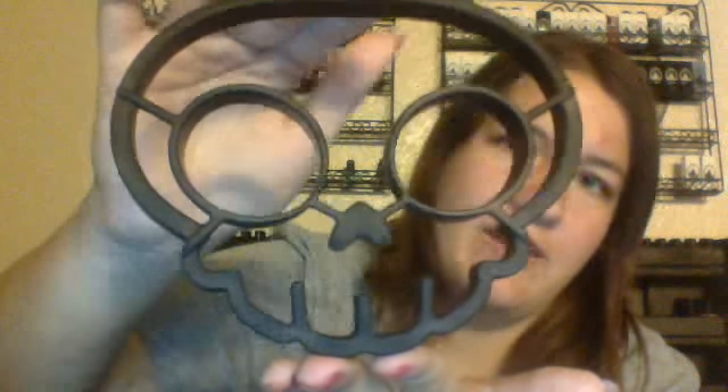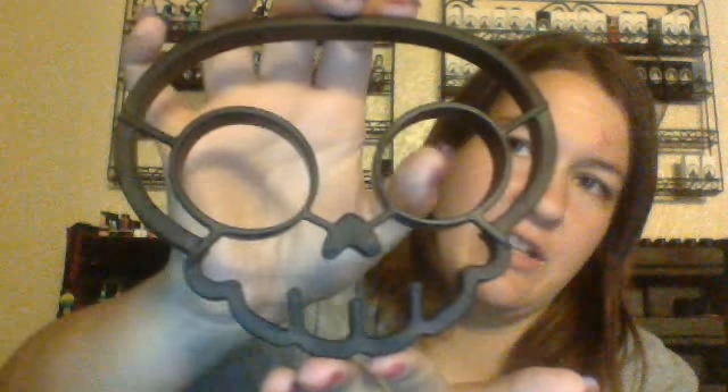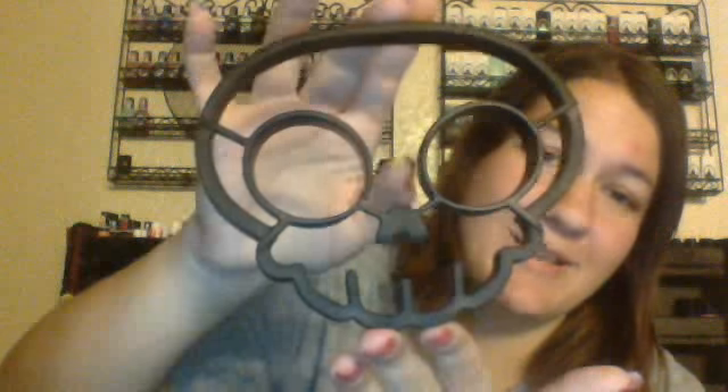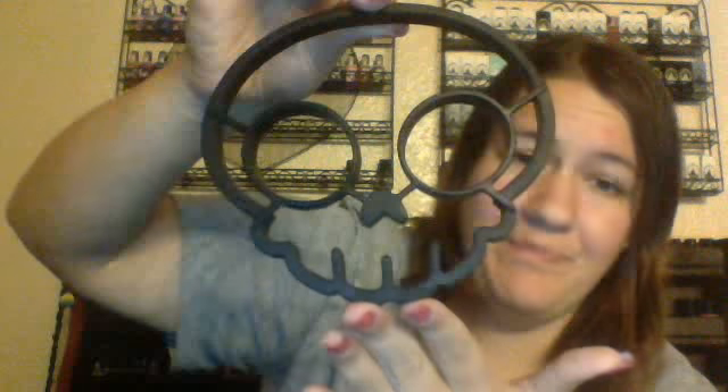Okay, first I'm going to show you this thing — it's a little skull thing, and this is the kitchen thing. You put it in a frying pan and you cook eggs in it — you put the egg yolk right here and fill it up, and the egg white sets in a skull shape. I thought that was really cool, and I bet I could use this for pancakes.